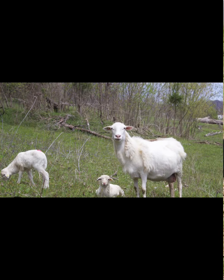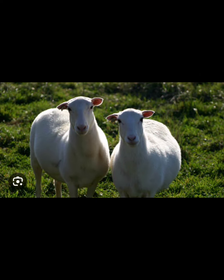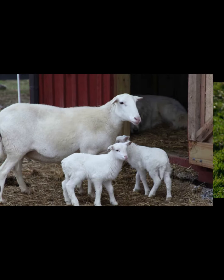The St. Croix sheep are known as parasitic pasture vacuums for their ability to clear a pasture of parasites, reducing the need to worm sheep. They also share resistance to hoof rot, and they are fly strike resistant due to their shedding ability.